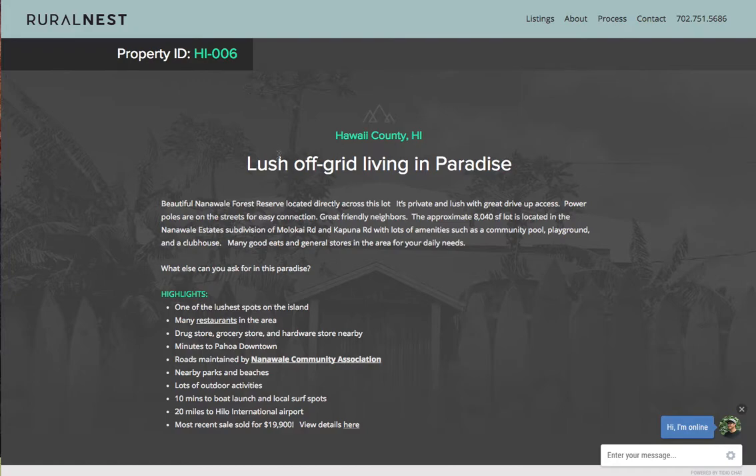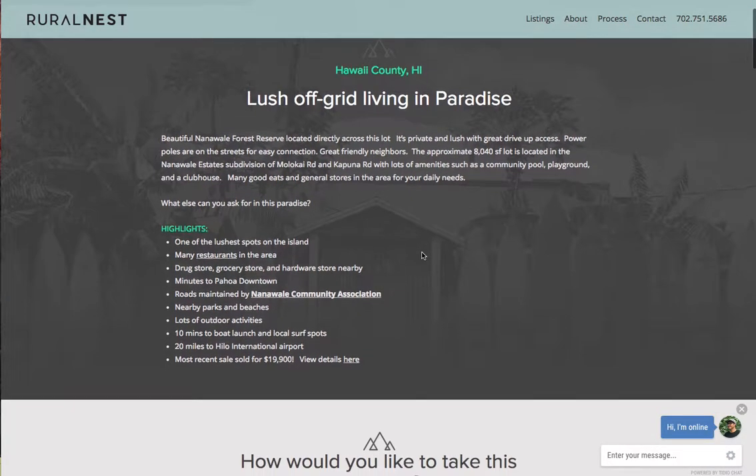This is the property — the website for the property. As you can see, it is 8,040 square feet, a pretty nice size lot for the area. You can build a 2,000 square foot home comfortably with a nice yard. It's located on Molokai Road and Kapuna Road.